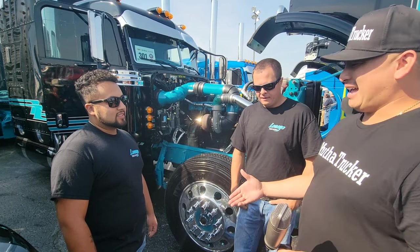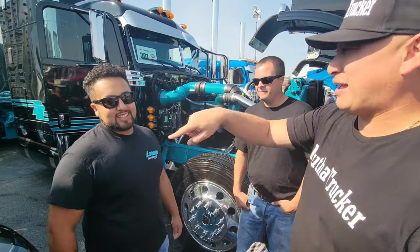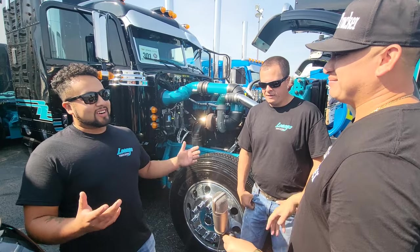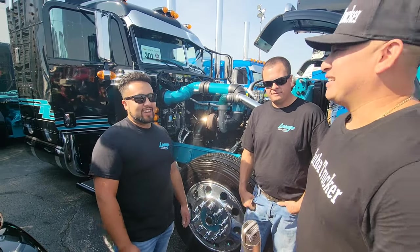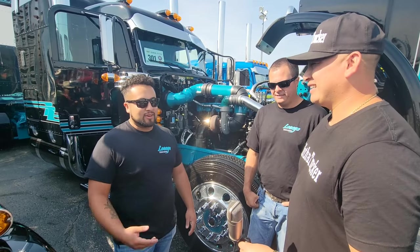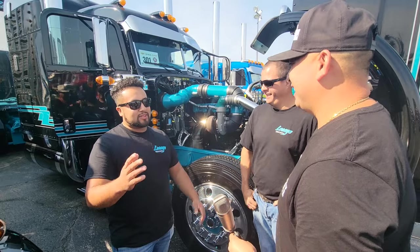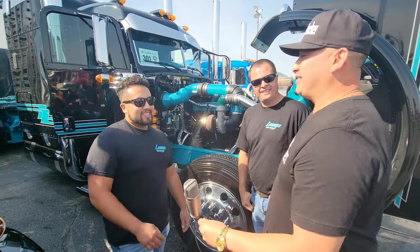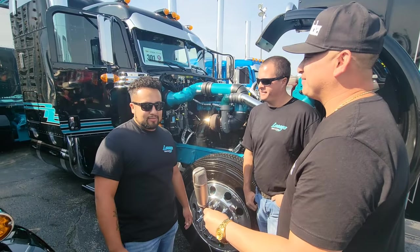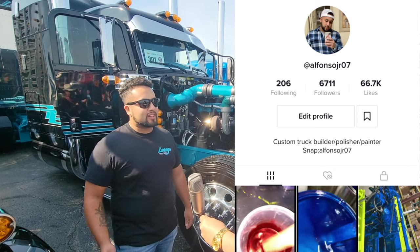That's cool, man. I appreciate you. Support this man right here — is there anything you want to shout out that people can support? Stop being humble, man, it's your time. Thanks to my family and friends that let me do all this. I have TikTok where I post videos of me painting stuff. I think my TikTok's Alfonso Jr. 07. I do some videos of me spraying stuff and a lot of people love what I do just because they don't see a lot of truck painters.